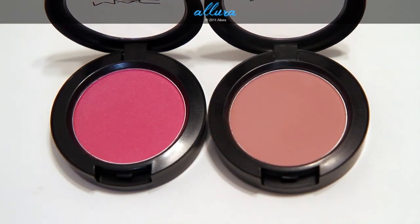Here are the two powder blushes from this collection. They are $19.50 each. On the left you have Overdyed, which is a satin finish, and on the right you have Pink Cult, which is a matte finish.